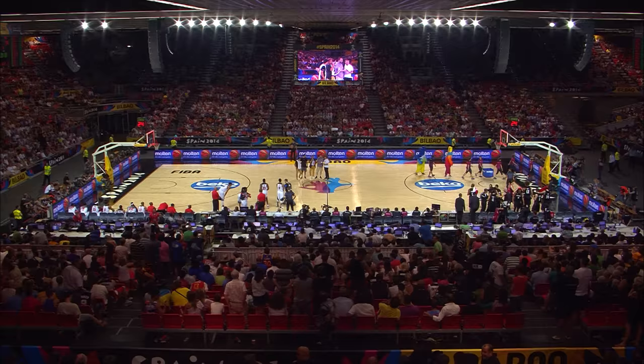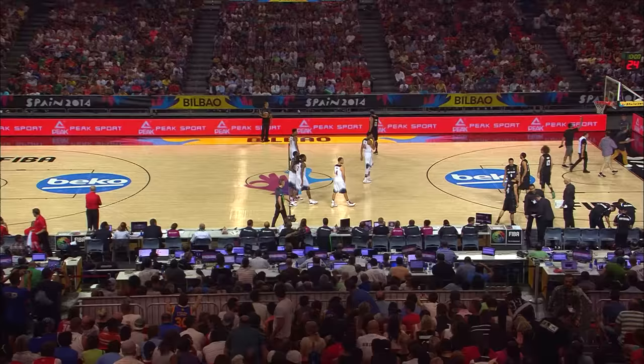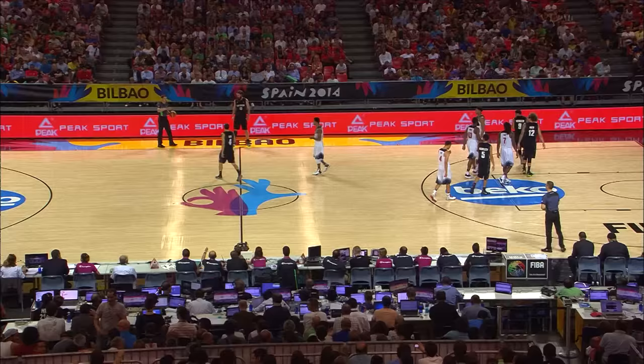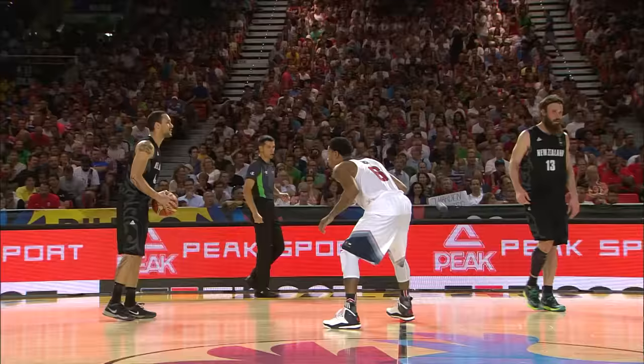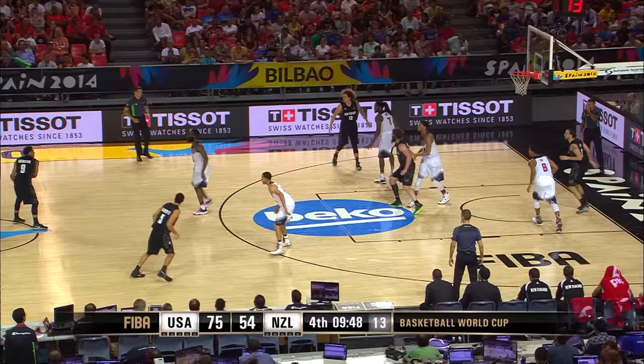New Zealand are also going to play Ukraine and Finland after this game — that's going to be a huge game against Ukraine, who won a big emotional game today. Ukraine will also have to play the USA in their last game, so if New Zealand can get the head-to-head on that one, you never know. Welcome back to the action — fourth quarter, USA on top of New Zealand 75-54.